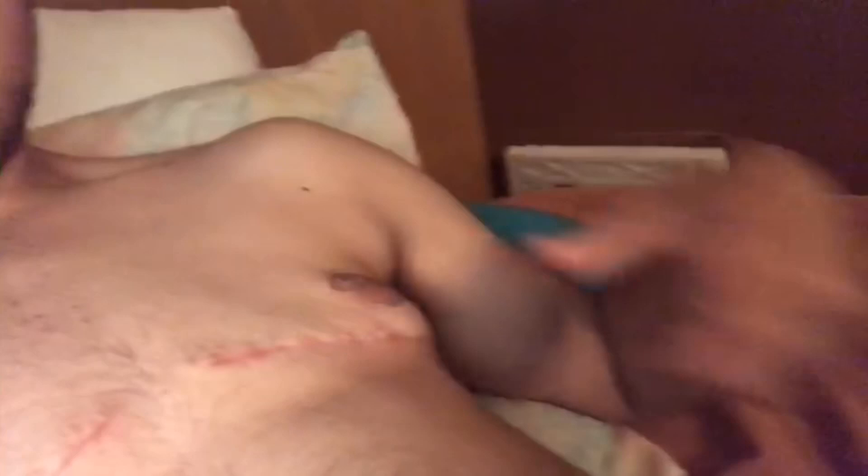I'm also wearing an ace bandage because I took a picture and sent it to my doctor and the nurse, and she said I had a random lump here. She wasn't sure if it was extra breast tissue or extra fluid, but she thinks it's just swollen because I had a pretty big surgery. So she told me to put an ace bandage on it. I go see the doctor June 30th — just an update on my surgery.